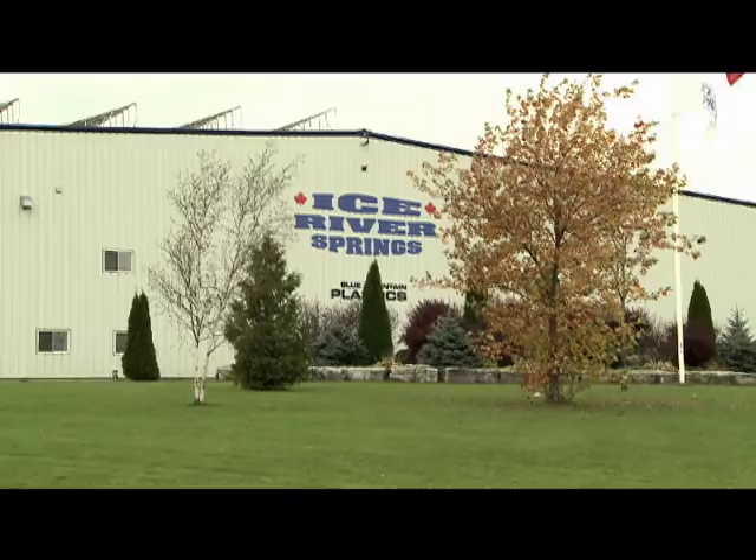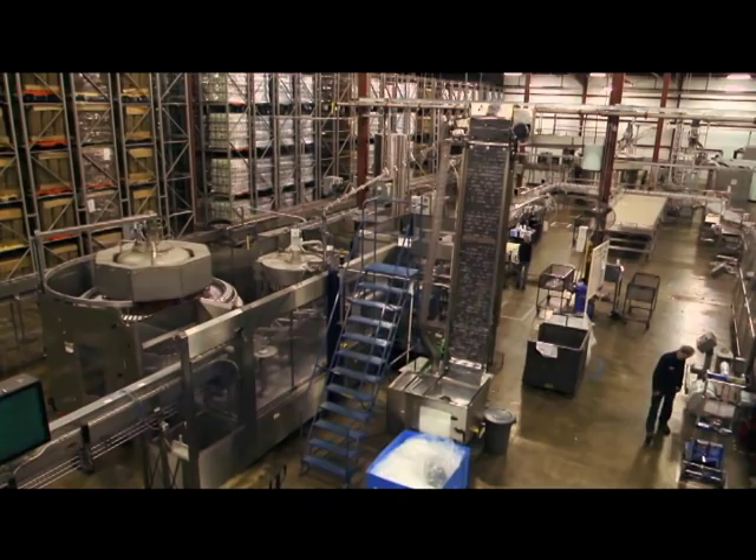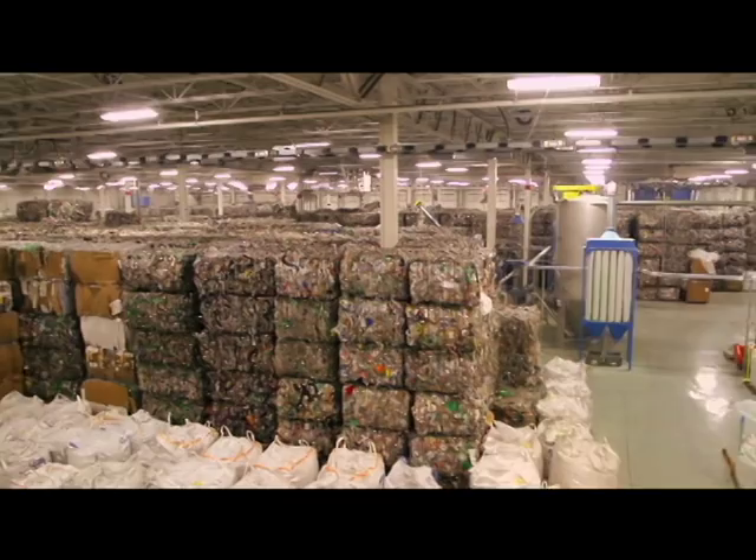The Ice River Springs Water Company provides private label bottled water for many of North America's largest retailers. With nine bottling plants across the continent, the company has created a unique closed-loop recycling system that allows virgin PET to be replaced with recycled materials. In 2009, they made a large investment in recycling in both Feversham and Shelburne to be able to run 100% recycled flake and pellet and put it into 100% recycled bottles.